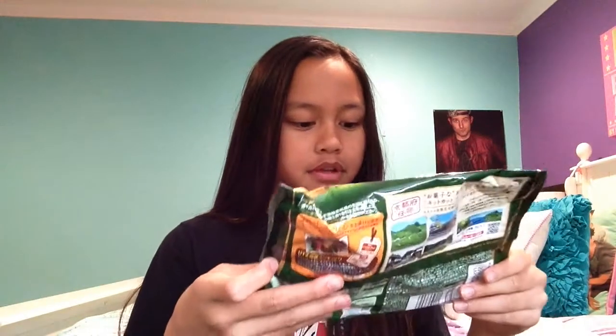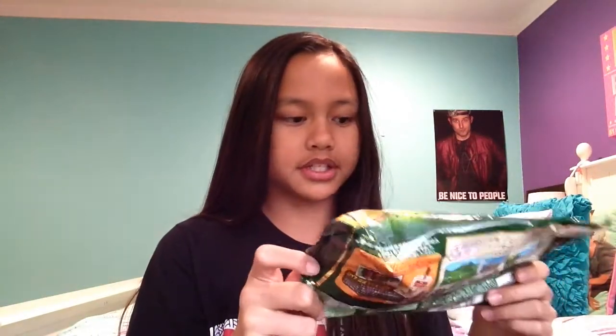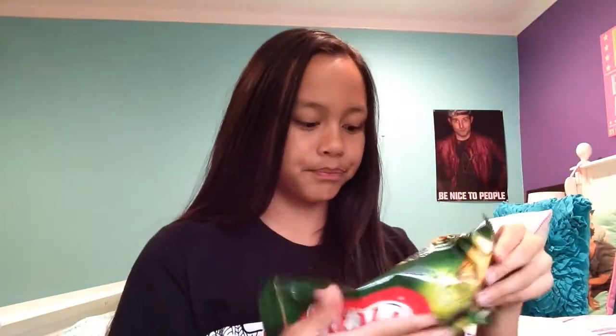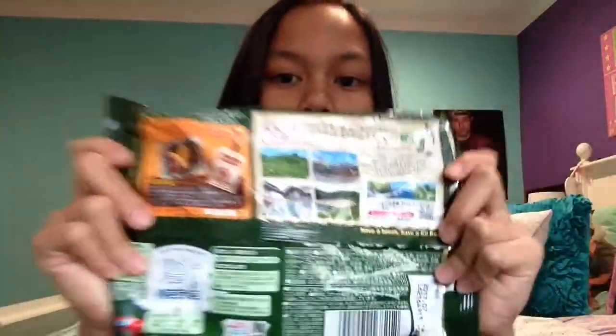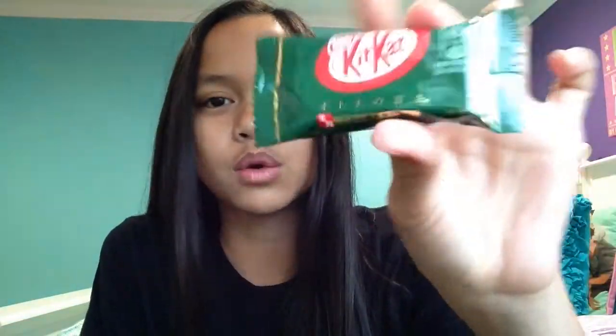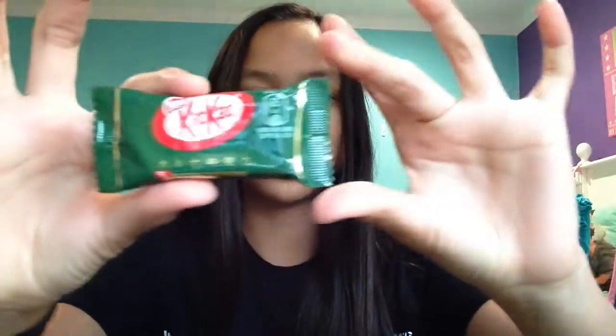The first KitKat I'm going to try is a green tea one. It is Japanese tea — I know this is green tea. It doesn't have any English besides Nestle and KitKat, but it's green tea because I've seen this before. Everything is literally in Japanese. It's different — it's wider because KitKats are usually longer, not really this size.